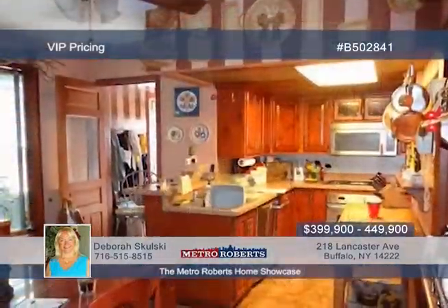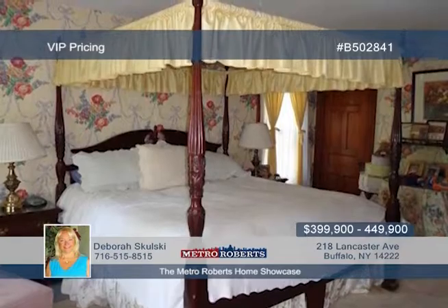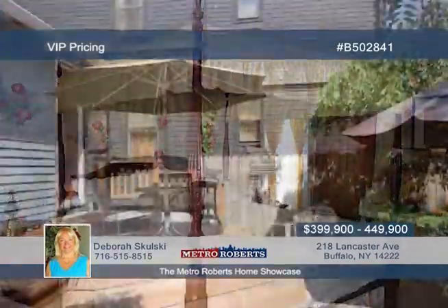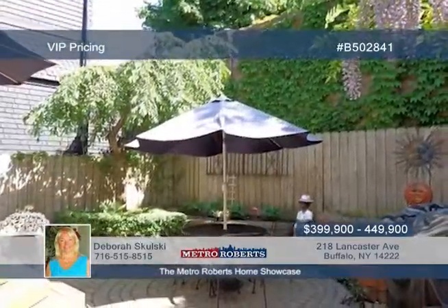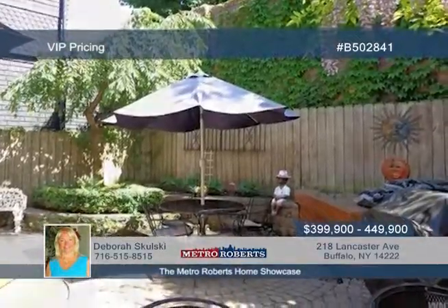A beautiful entry foyer with spindle staircase leads you to the spacious living room and parlor with a window seat. High-end stainless steel appliances are on display in the renovated kitchen. Don't delay — call Deborah Skulski today and arrange your showing.